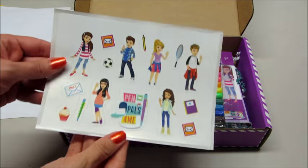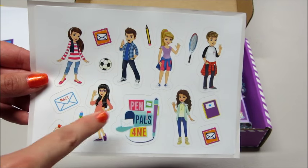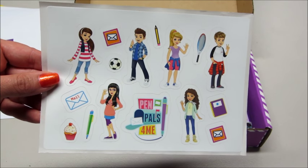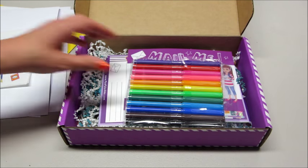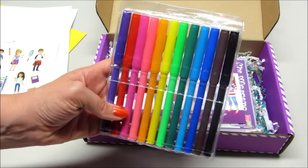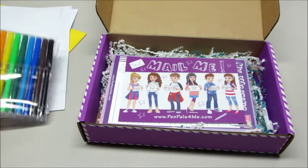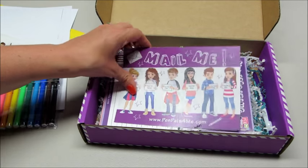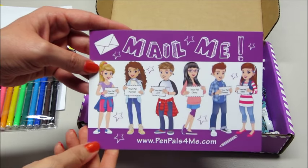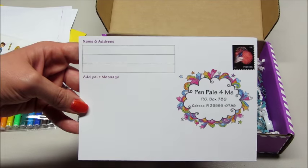We also have some stickers, and these are the other pen pals you could choose from — there are six total. Then we have some markers; we have a set of 12 so that we can do our coloring assignments. Next we have a little postcard so you can send a message to your pen pal — the postage is already paid for.